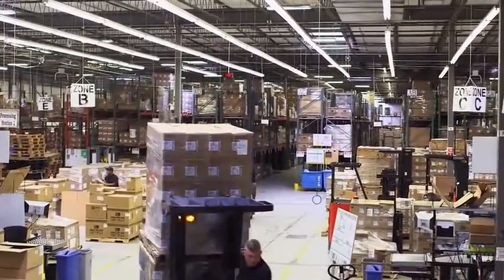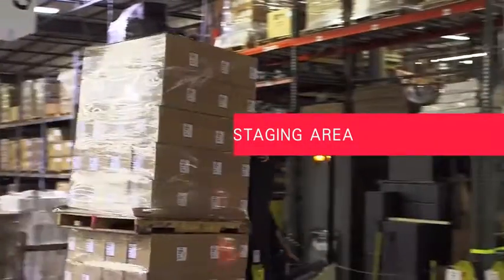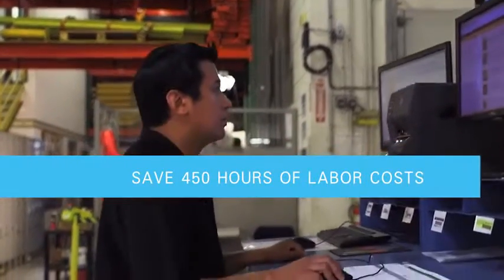Imagine faster movement, more accurate order preparation, and no shipping errors. Imagine saving up to 40% of your staging area and saving 450 hours of labor costs every month.